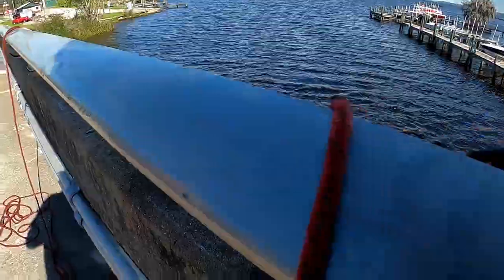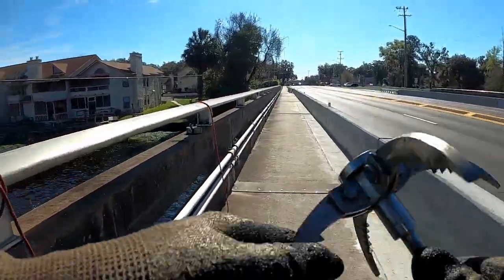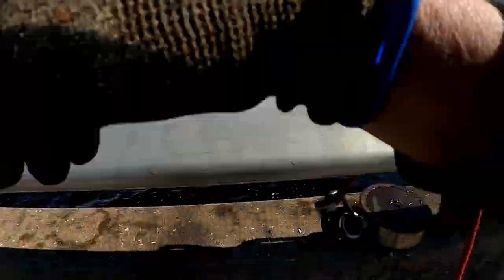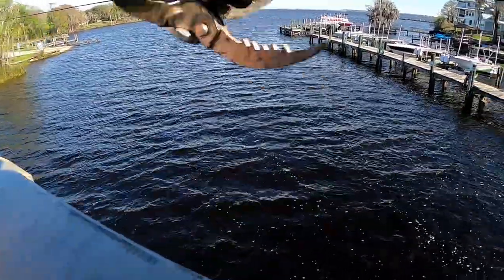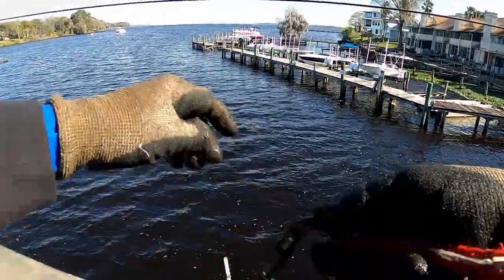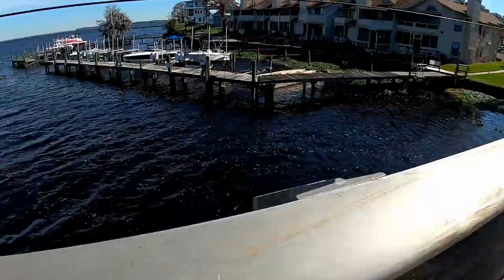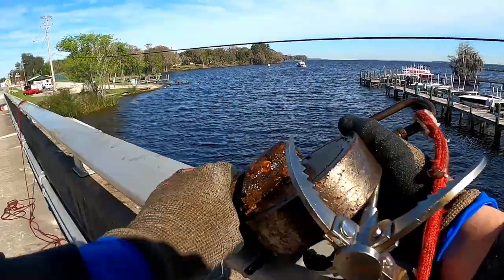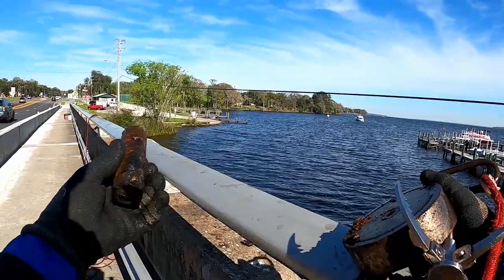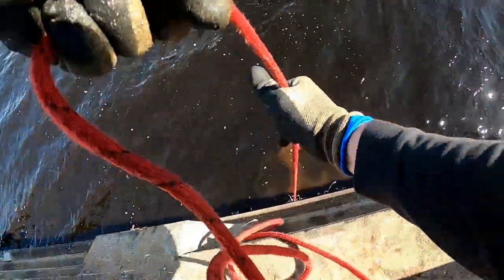I'm going to snag my claw real fast and see if we can get this up. Is that magnetic too? No — this is just a really strong aluminum hook; it's very light. So you want the weight from the magnet to help get it down there. I didn't get the bike on that one, but there's a lot of stuff down there. Alright guys, we have hooked on to a bicycle!